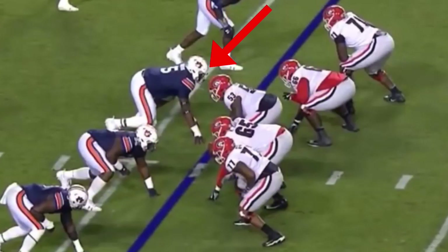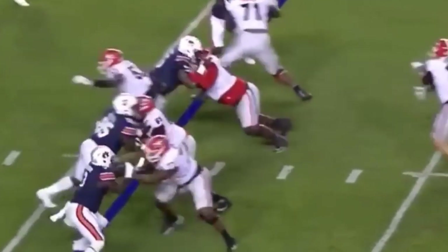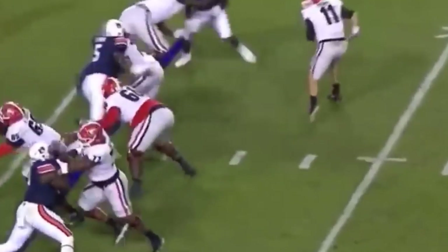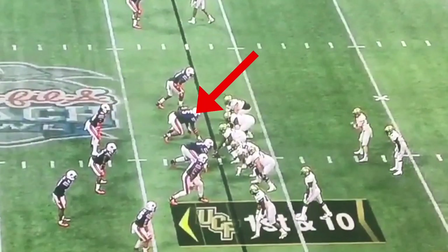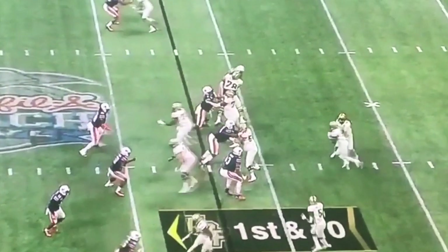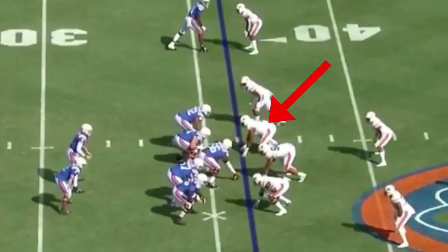Derrick Brown's hand violence really shows up on tape. He does a good job of getting that first initial punch, and he has those long arms to lock out the offensive lineman and stun him in his tracks. Once he does that, he's able to find the football, stack, and shed the offensive lineman, then get in and make a play on the ball. These clips show him using that first initial punch to stun the lineman, using the long arms to lock him out, and then stacking, shedding, and finding the football to make a play.